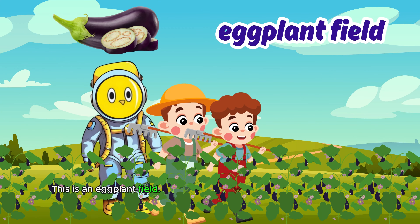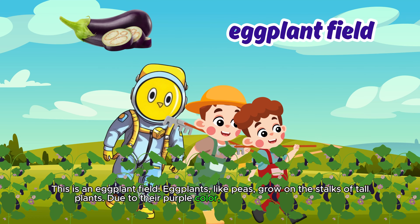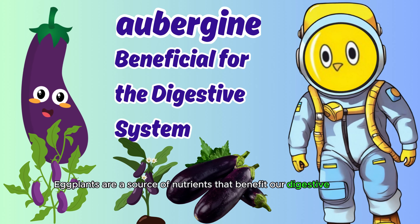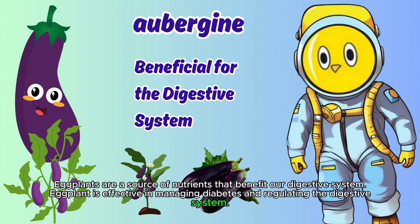This is an eggplant field. Like peas, eggplants grow on the stalks of tall plants. Eggplants, due to their purple color, are good for the heart. Eggplants are a source of nutrients that benefit our digestive system. Eggplant is effective in managing diabetes and regulating the digestive system.